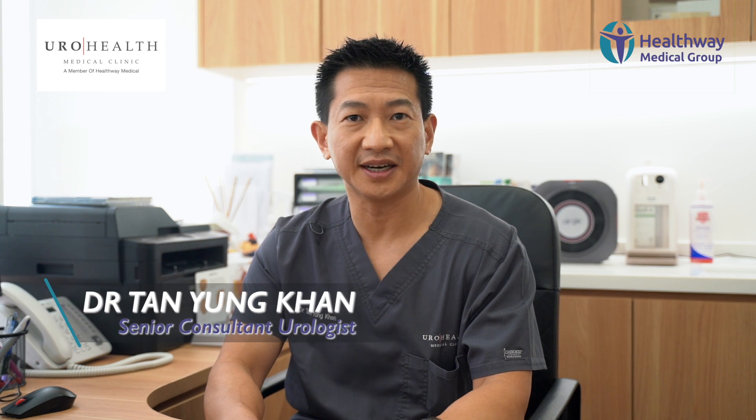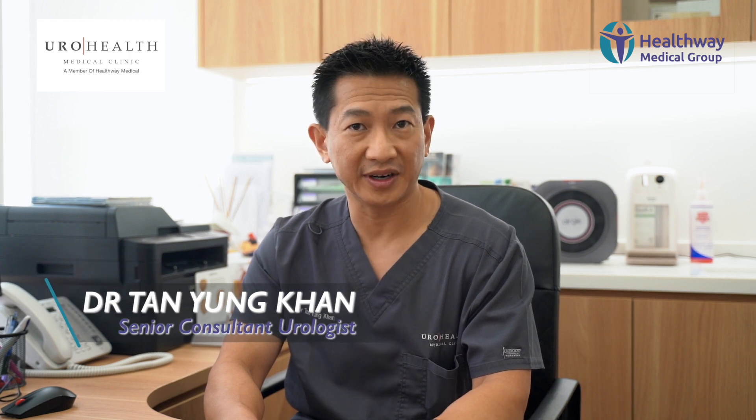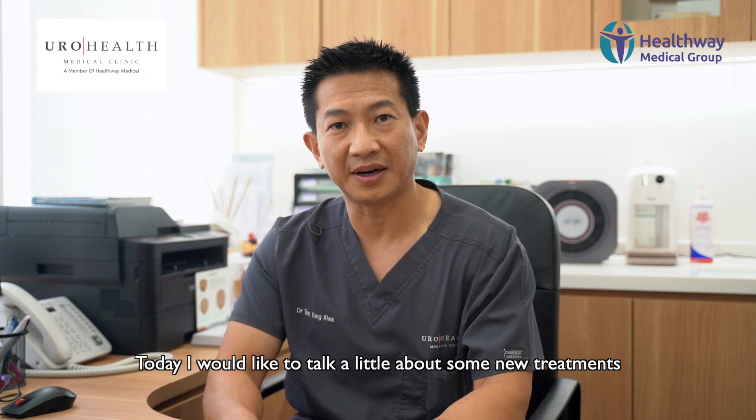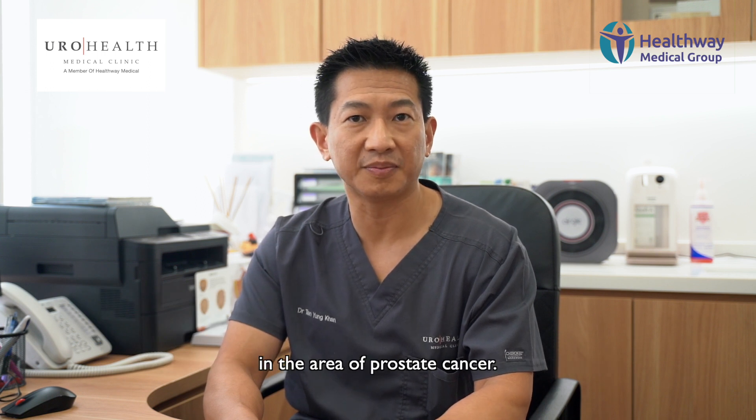Hello, my name is Dr. Tan Yung Khan. I'm a urologist at UroHealth Medical Clinic. And today I just want to talk a little bit about some new treatments in the area of prostate cancer.